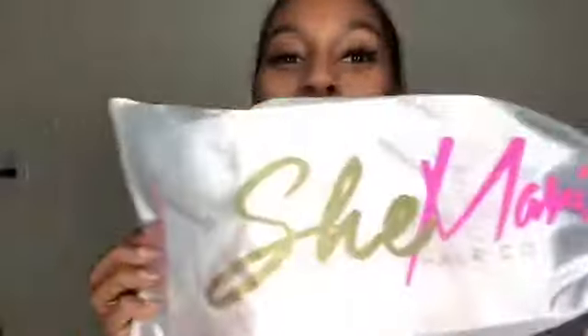Smells like hair. Okay, come through! I'm gonna put their Instagram in the description below so y'all can check them out.